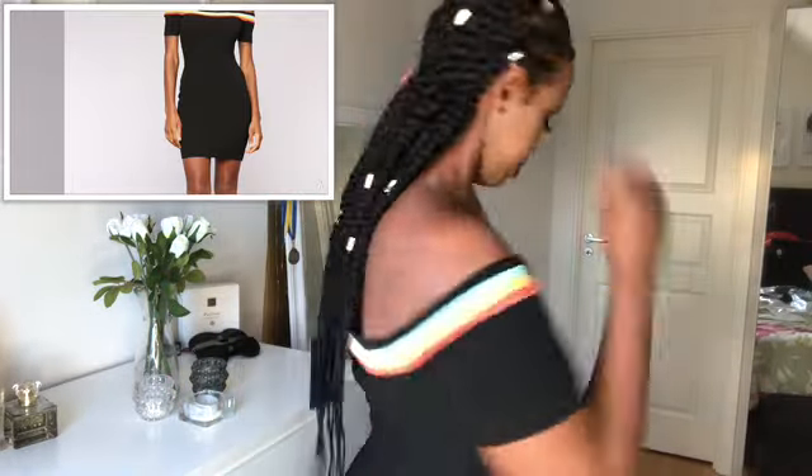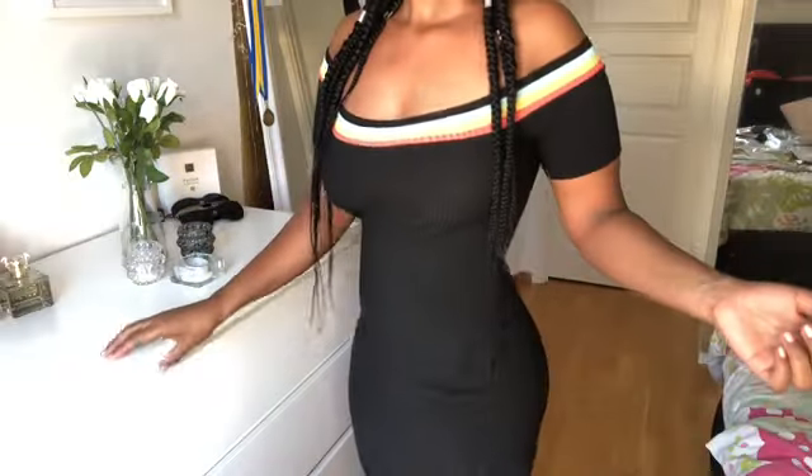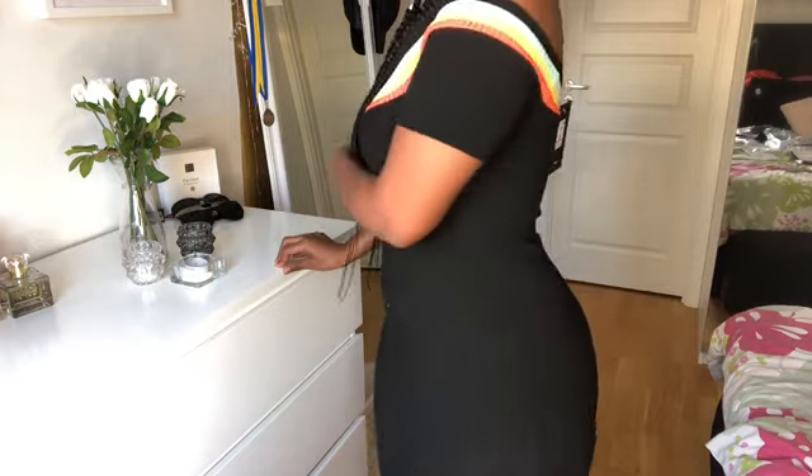Here we have another off-shoulder dress, similar to the last one. But let me tell you guys, everything that's simple is the cutest thing ever and I love it.